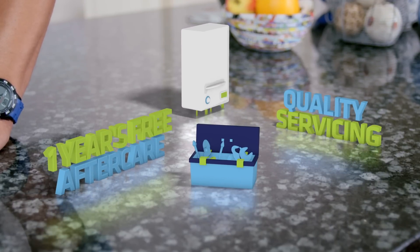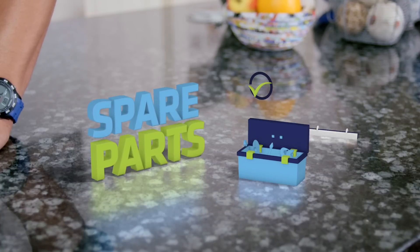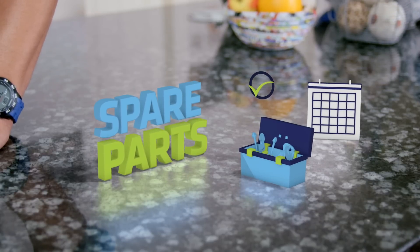Each boiler comes with a year's boiler and central heating system care, and we work closely with our manufacturers to make sure spare parts are available for many years to come.